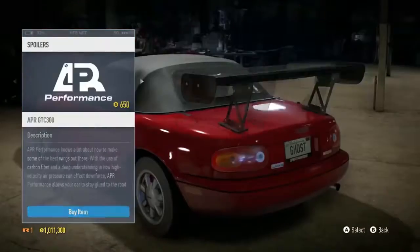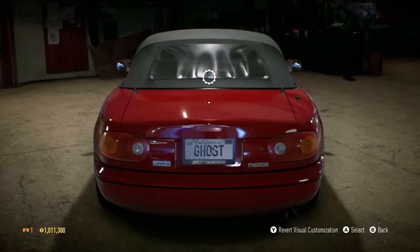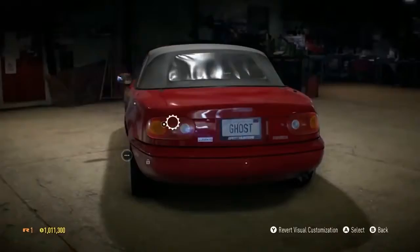From side skirts to spoilers, fenders to wing mirror, tires, rims, and much more — almost every area of the car is available for you to craft.